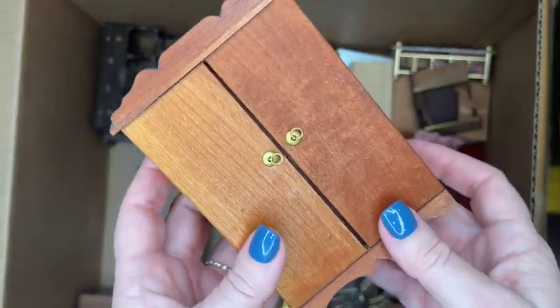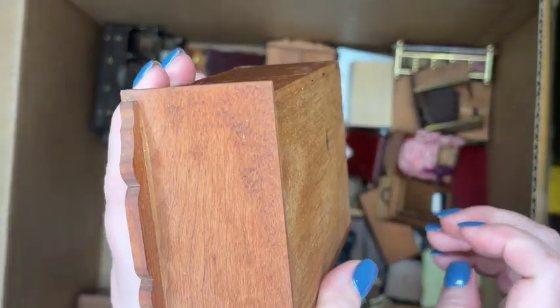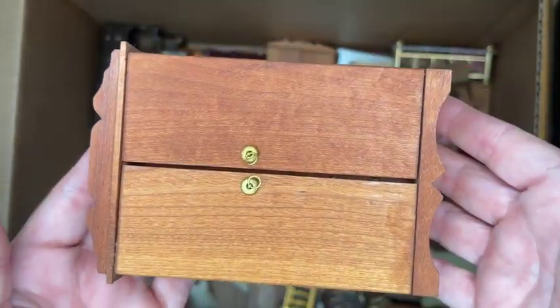We've got a wardrobe here — this is Shackman. When you open it up, it has a wardrobe bar and a couple of shelves. The bottom area would have had two drawers, so I don't know if we'll find those in this box or if they are missing.